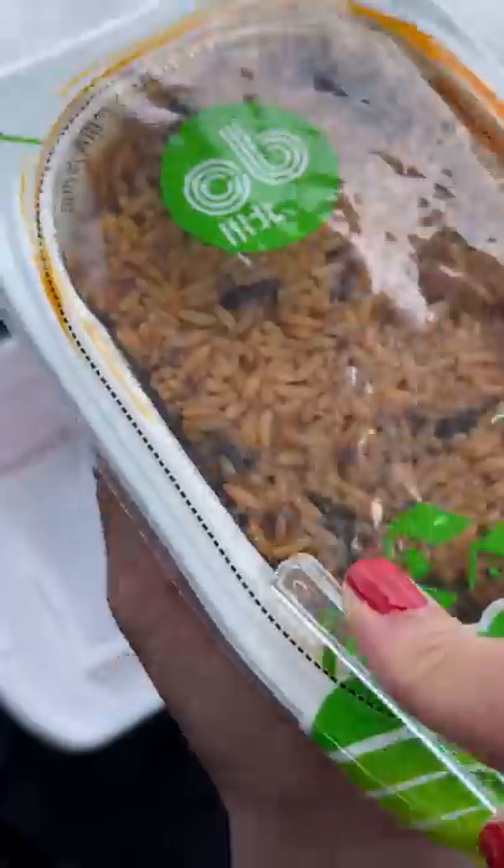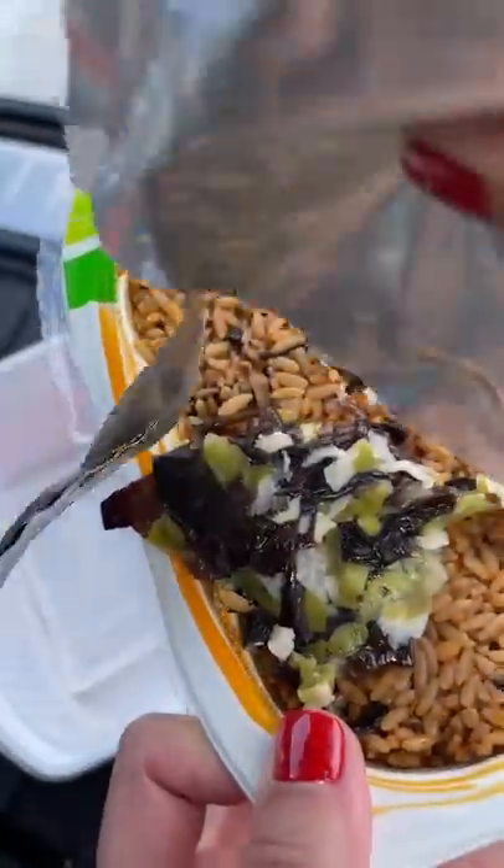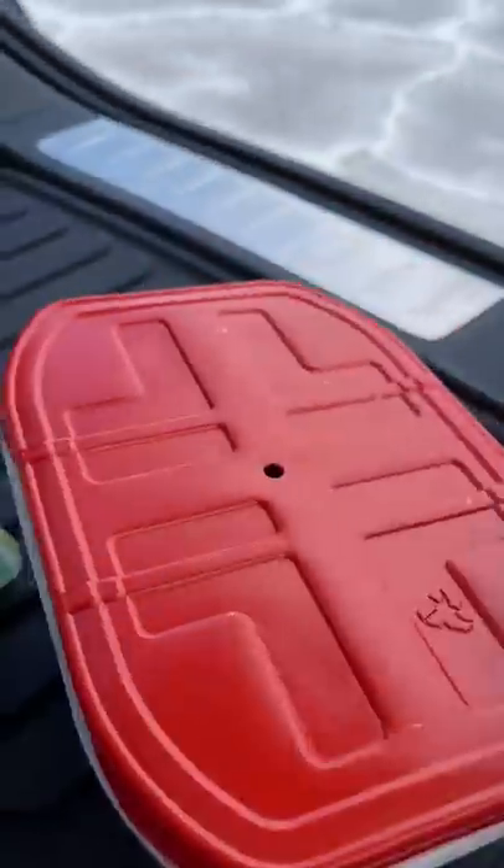And look at that! It has a pointy edge to slice through it. Then I emptied the contents of the second package, which I think is pickled stuff, but I'm not entirely sure — so you'll have to let me know if you know what it is. Then I added water to the self-heating packet, put in the rice, and covered it up.